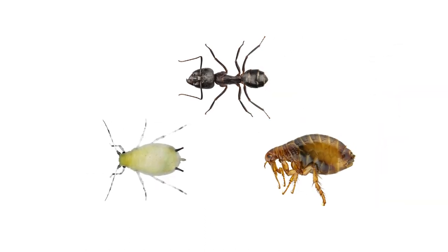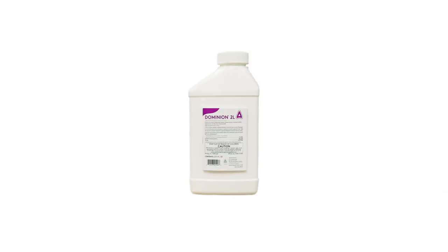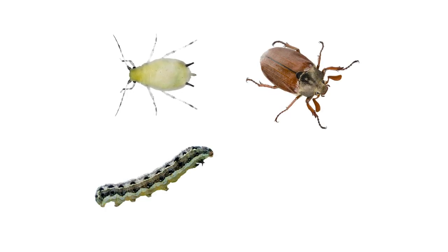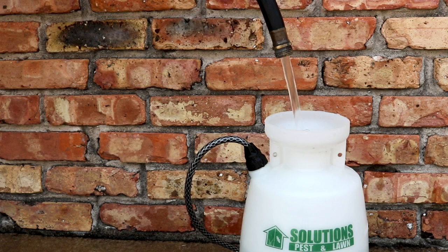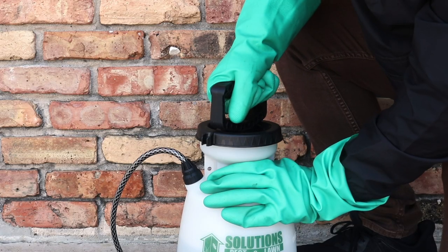If you're looking for a versatile insecticide that can kill many different insects, then we recommend you use a product like Dominion 2L. Dominion 2L is a suspended concentrate made with 21.4% imidacloprid. It can be used as a systemic treatment to kill sucking pests, leaf-eating pests, turf pests, or wood-infesting insects. This product must be mixed with water before application, and for most residential applications, we recommend you mix and apply it with a handheld pump sprayer.